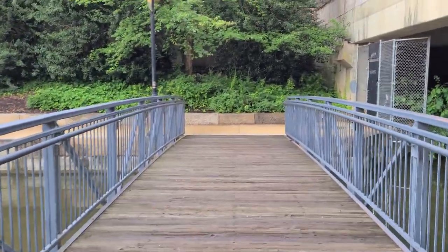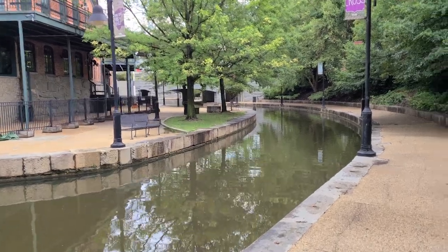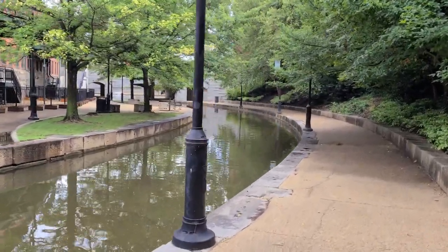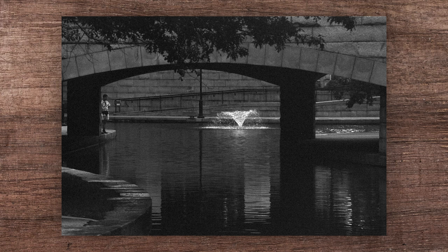First up, we have the canal walk, one of my favorite spots to walk around in Richmond. You may have noticed some of these pictures look kind of dodgy — not like dodgy dodgy, because dodging is a thing in photography, but they just look kind of funky. I was pushing some Arista 400 two stops to 1600 for the first couple rolls I shot with the Minolta Maxxum 7000, with admittedly mixed results.